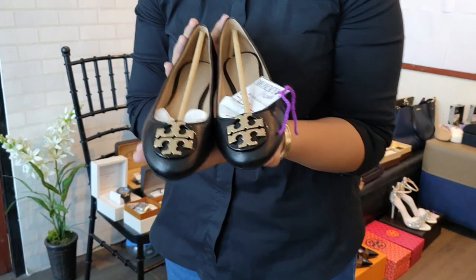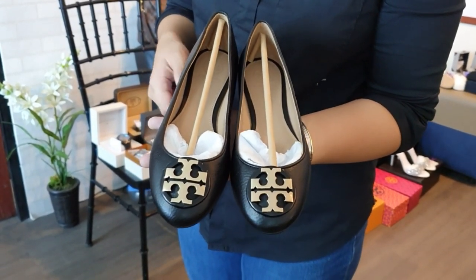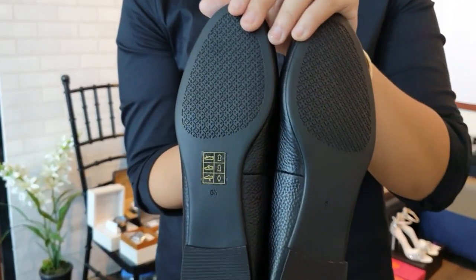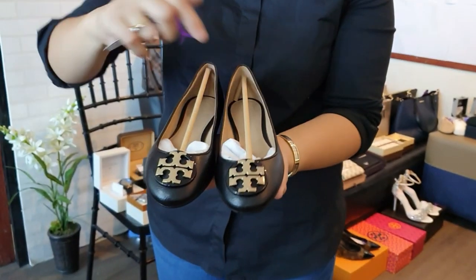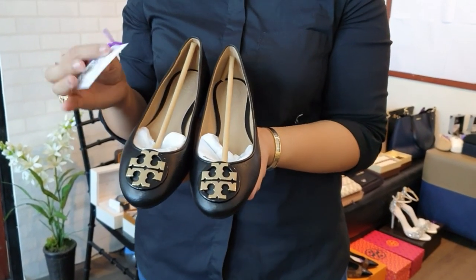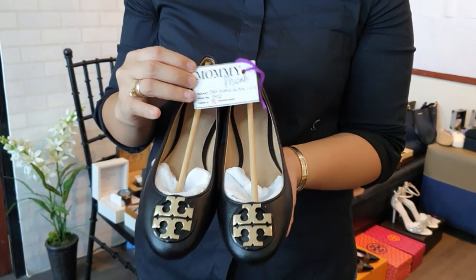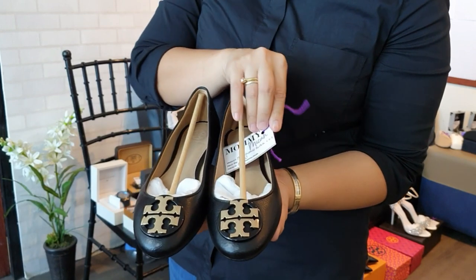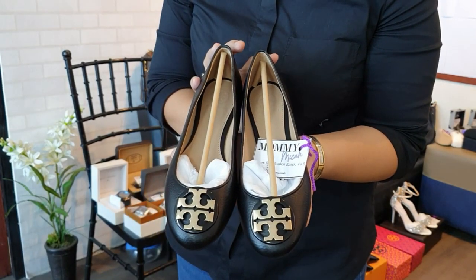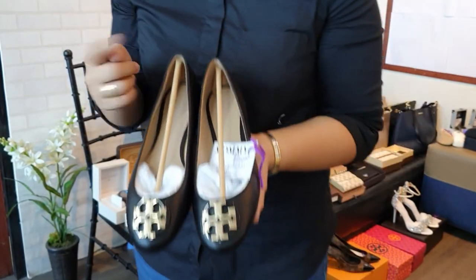We also have a brand new kept-and-unused Tory Burch Bali flat in black, size 6.5. The original owner set it aside because it was tight. This retails at Greenbelt for 11,000 to 13,000 — you can get it from me for only 7,500 pesos. Screenshot and send me on IG.